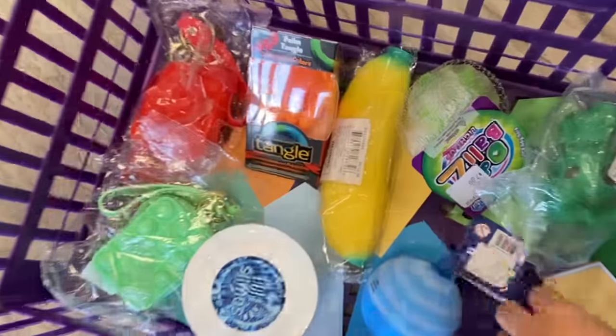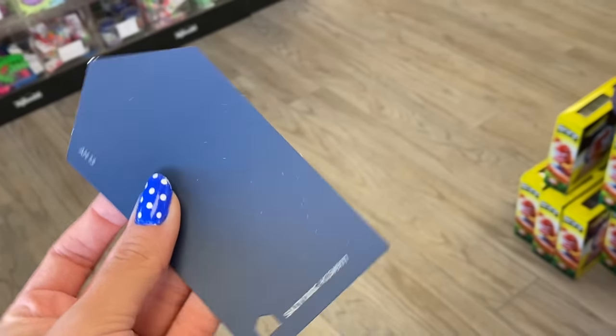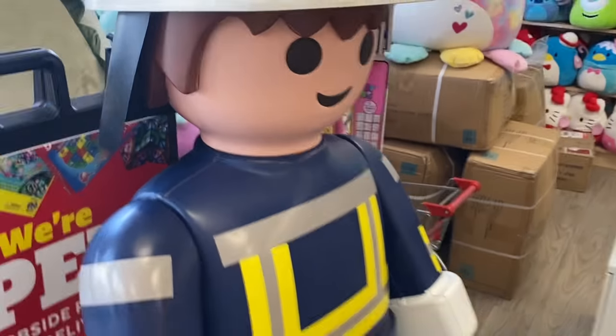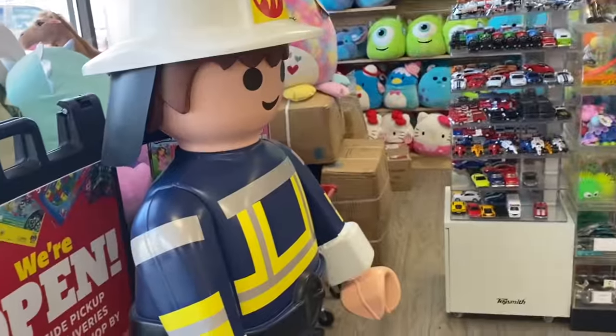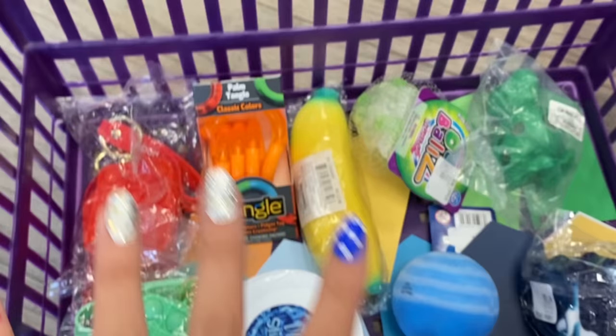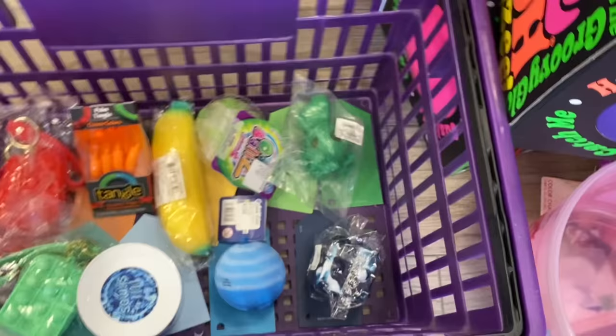Now let's see what color is next. We've got navy blue. For the longest time they had a navy blue pop-it cube — I don't know if they still have it, but if we can't find that we'll look around. Oh, this is exactly what I was looking for! That was the quickest find yet. So we're gonna put this in here. Pretty soon these are going to overlap so let's get a second basket — this just looks so aesthetically pleasing. We've got one basket full!